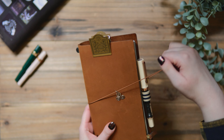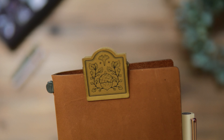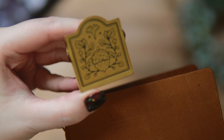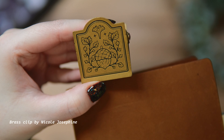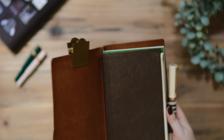I did an unboxing video about a week ago, so if you want to check that out, it's available on my channel. I have here a brass clip from Nicole Josephine — she's an amazing artist. I collect almost all of her stickers and I had to get this when I bought my traveler's notebook.